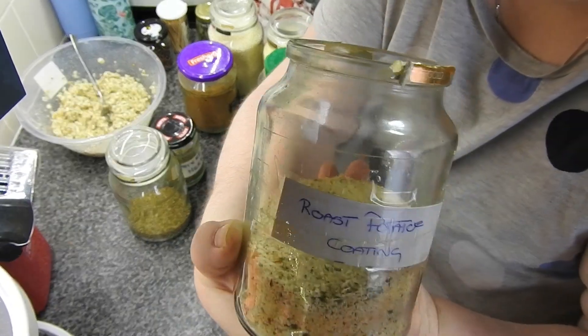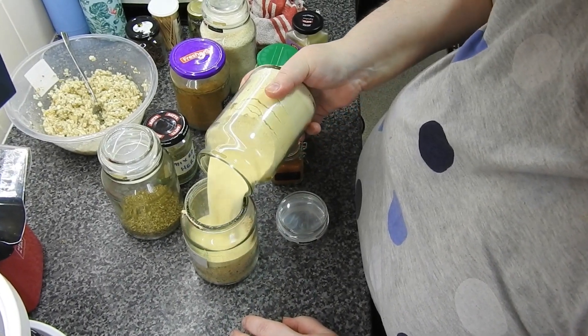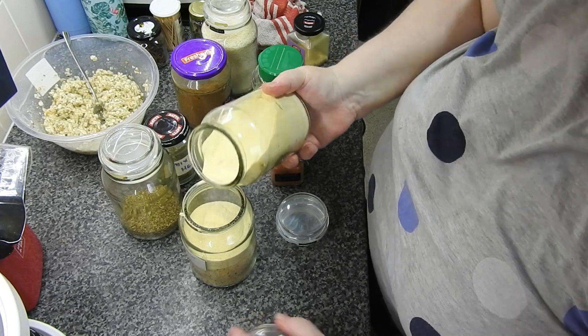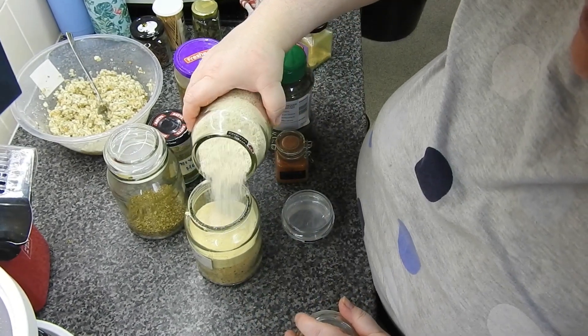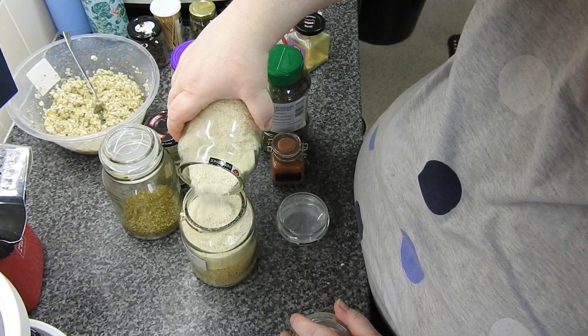I'm just topping up here — that's semolina, my roast potato coating. The roast potato saga yesterday, guys! I mix in panko and a load of herbs. So the taters were parboiled as usual and they all turned black.